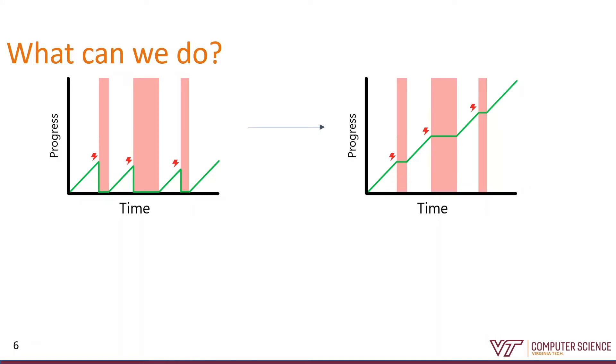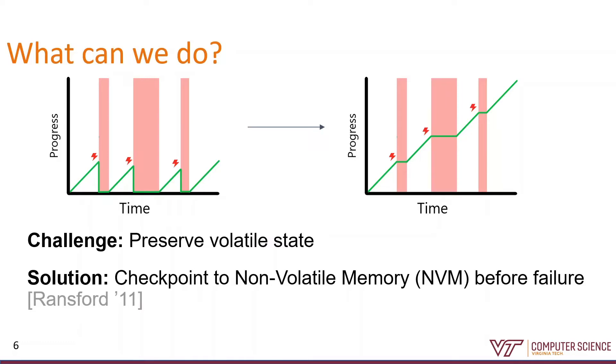We want progress to look a little more like this. But whenever I lose power, I can't trust the data in my volatile memory — that's where all my intermediate progress is. So the solution so far has been to write this intermediate progress to non-volatile memory in the form of a checkpoint, then restore it whenever I eventually get more power back. The first system that did that was Mementos back in 2011. Now there's a big body of follow-on work about efficiently and minimally writing checkpoints to persistent memory.